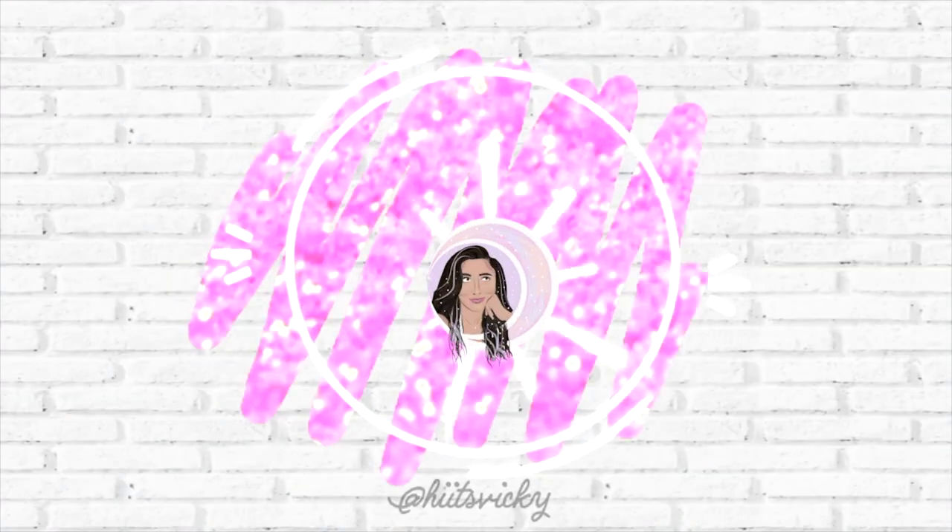Hello guys, and welcome back to my channel. And I think to myself, what a wonderful...